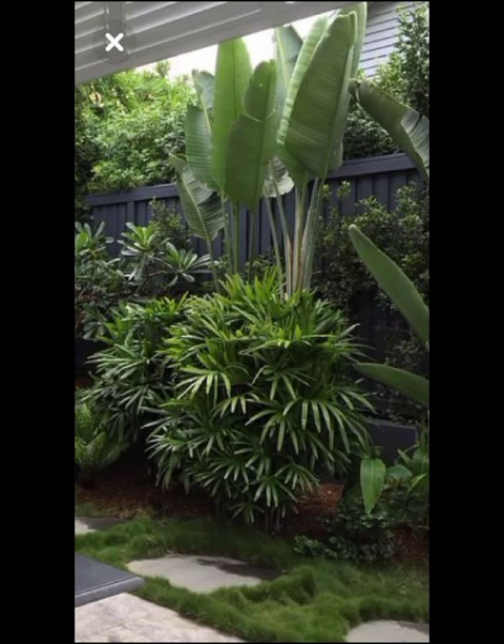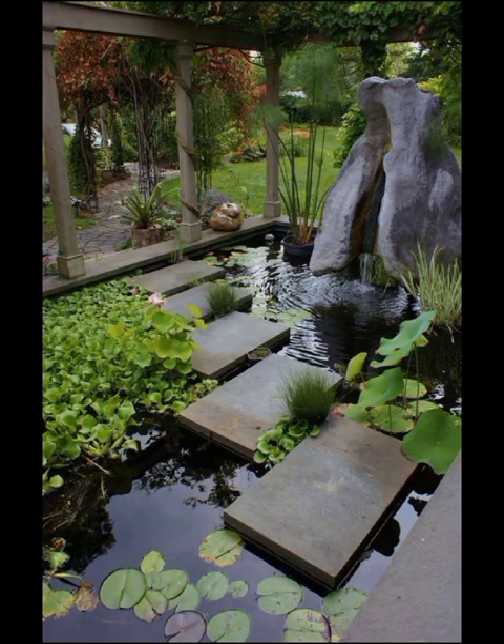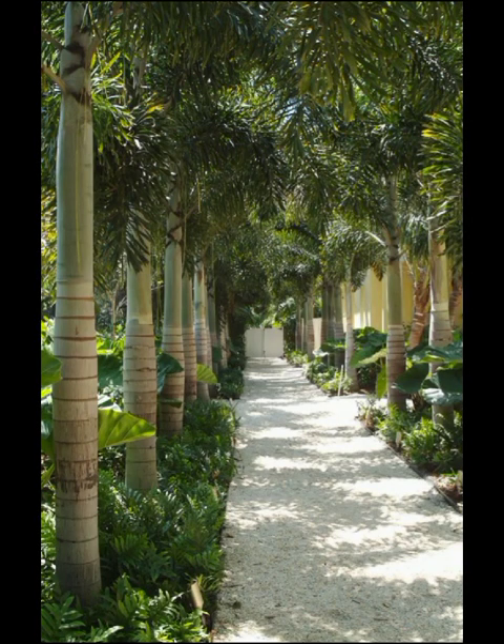These drought-tolerant plants come in a wide range of colors and textures, offering endless possibilities for creative arrangements. Moreover, Japanese-inspired gardens with their carefully raked gravel, strategically placed rocks and plants provide a serene, meditative space that is both visually striking.